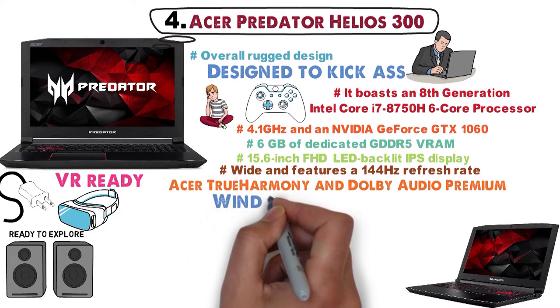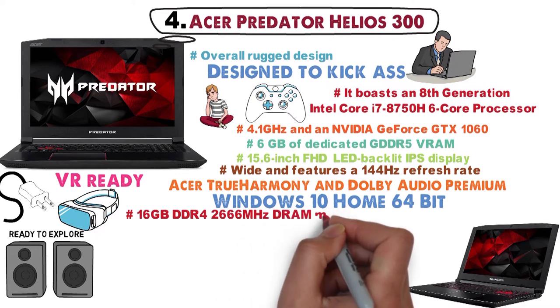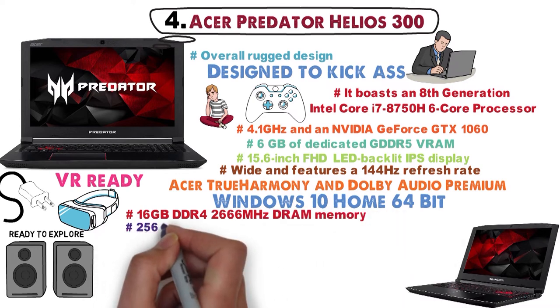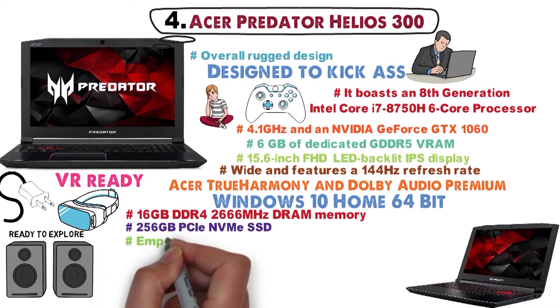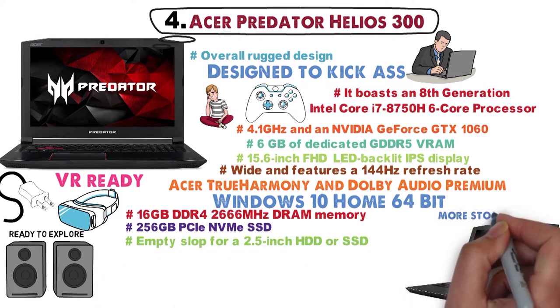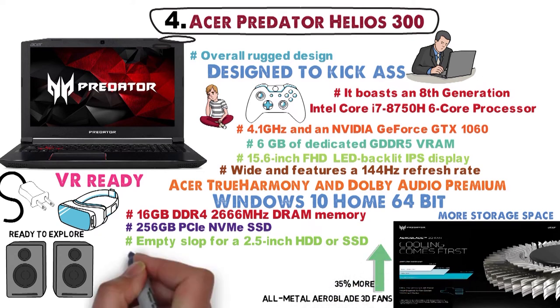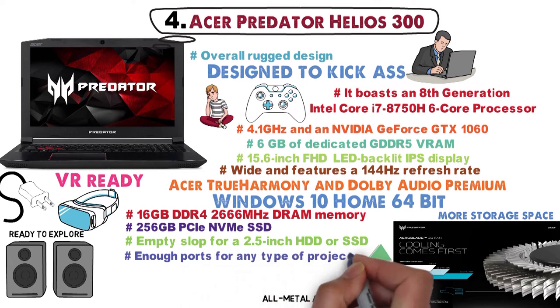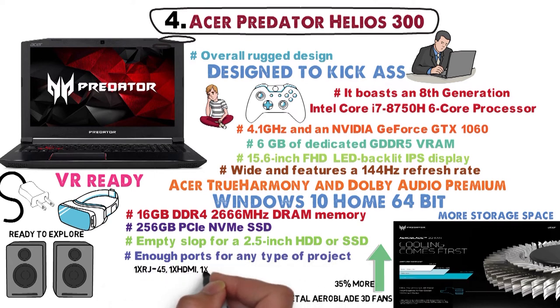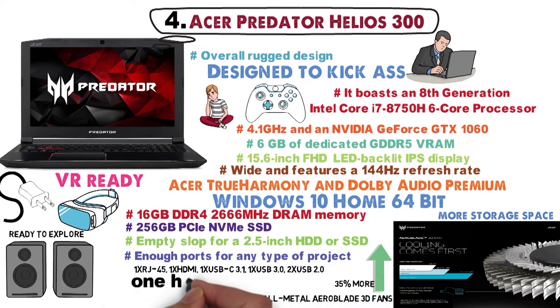The laptop runs Windows 10 Home 64-bit and is supported by 16GB DDR4 2666MHz DRAM memory and 256GB PCIe NVMe SSD. There's also an empty slot for a 2.5-inch HDD or SSD if you want more storage space. The cooling system is designed with all-metal AeroBlade 3D fans that create 35% more airflow than plastic ones. You'll find one RJ45, one HDMI, one USB-C 3.1, one USB 3.0, two USB 2.0, and one headphone jack.